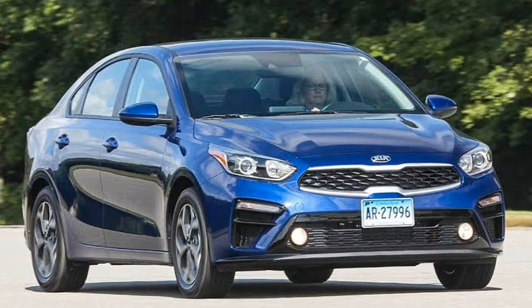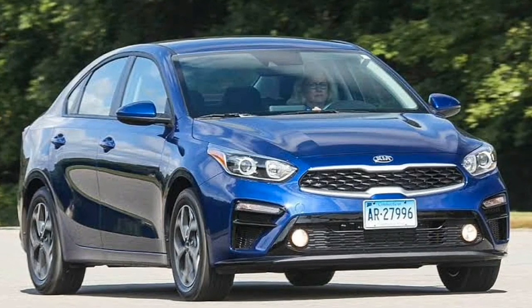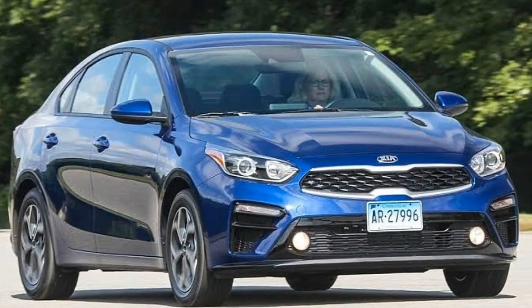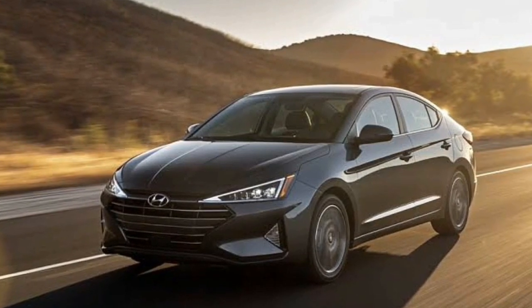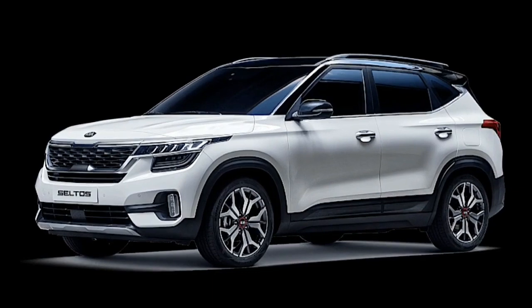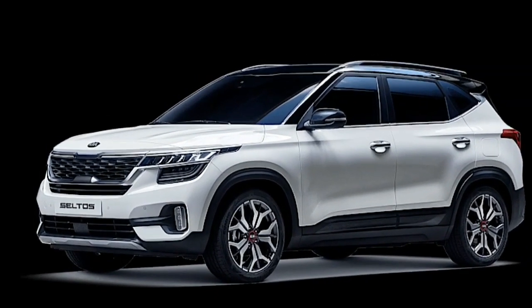The 2019 Kia Forte was the first car equipped with Intelligent Variable Transmission. The first Hyundai car equipped with IVT was the 2019 Hyundai Elantra. The IVT transmission was introduced to India by the Kia Seltos in 2019.